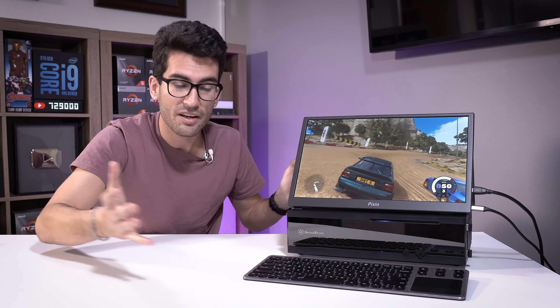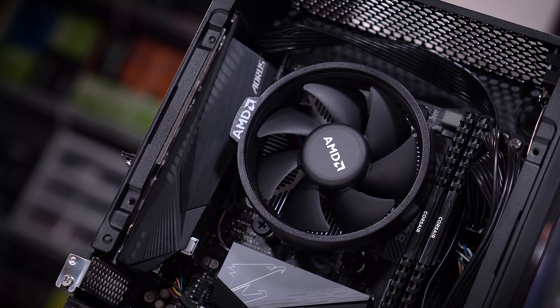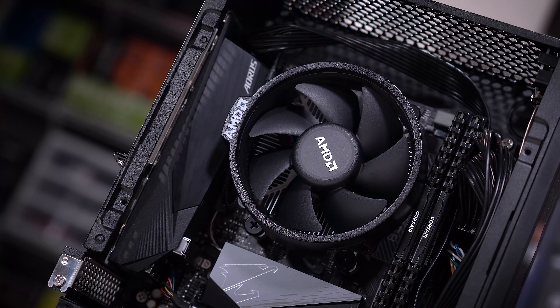A lot of people are getting into content creation nowadays, and you could content create like a boss with this APU. It's not really the first thing that comes to mind — this is more of a value gamer — but still, it's a capable machine.